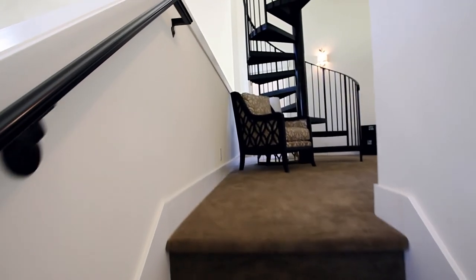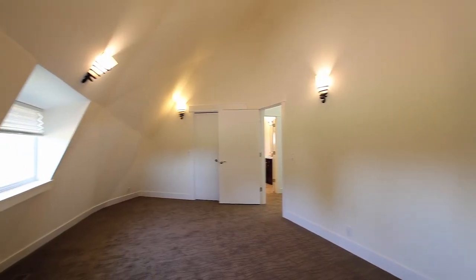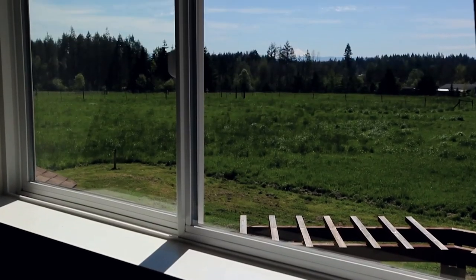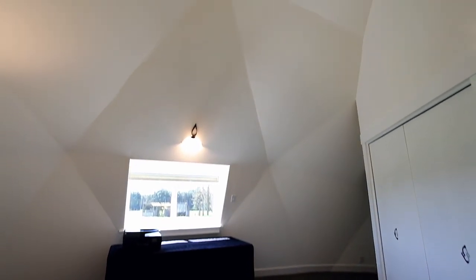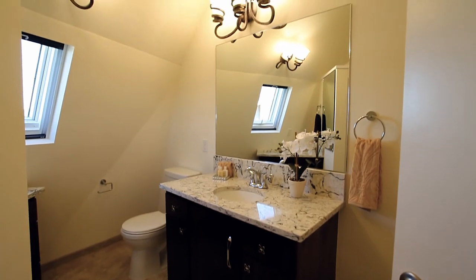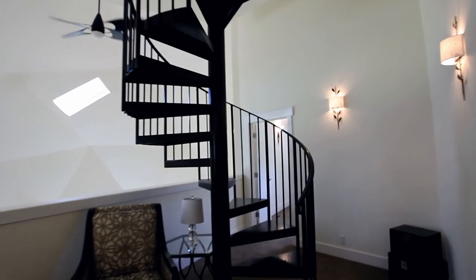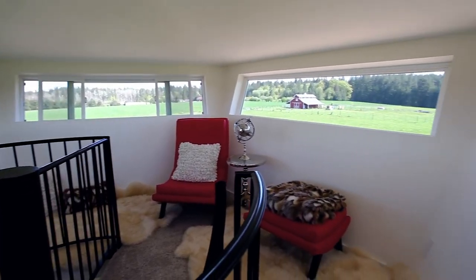Head up the stairs to the second level, where you'll find additional bedrooms with high ceilings and fantastic views, plus a full bath. The spiral staircase leads to the cupola with 360-degree views.